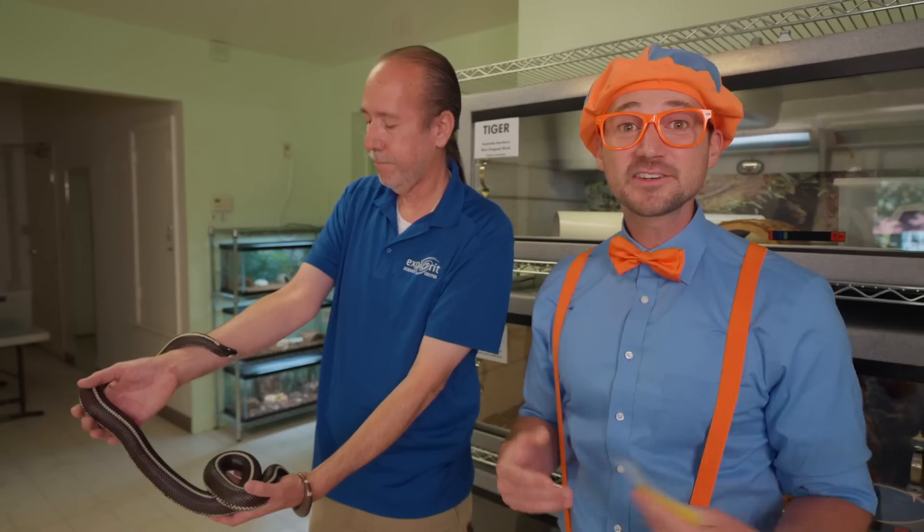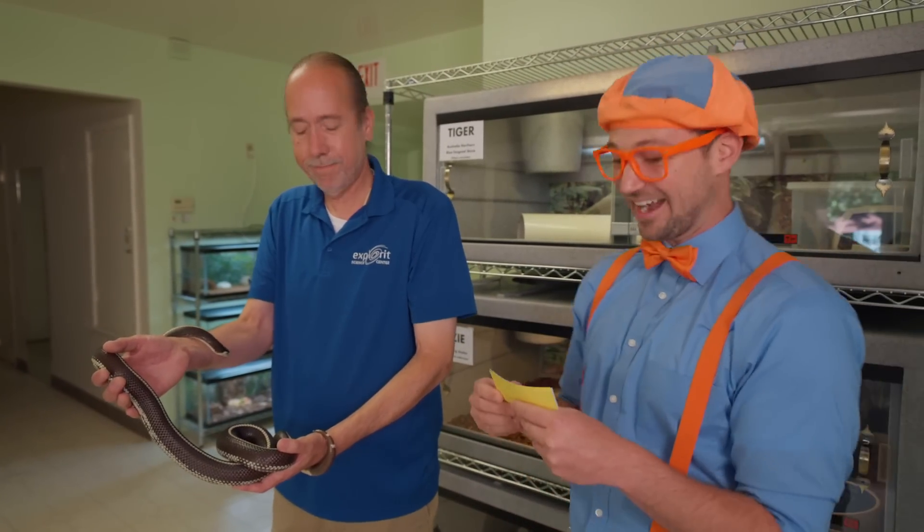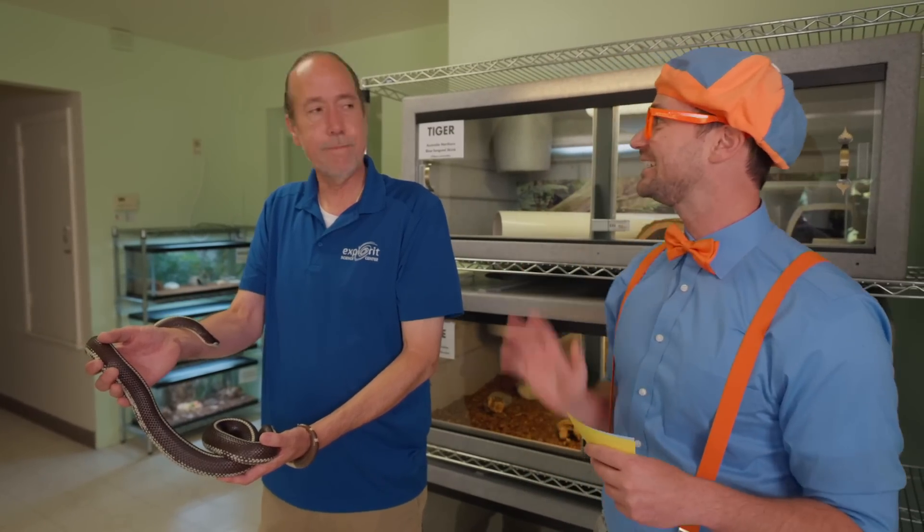That was so much fun meeting your reptile friends — thank you so much. You're welcome! Well, I should probably get back to seeing what Mika's learning. All right, see you later, David.